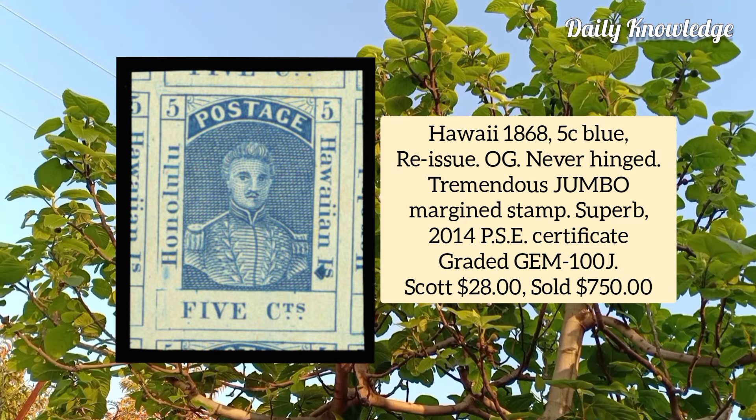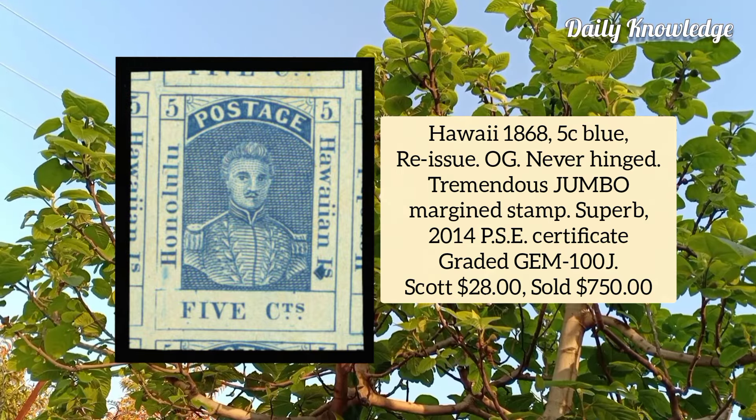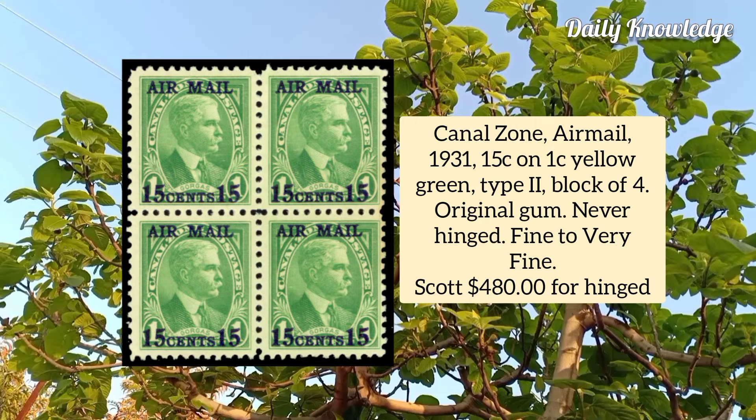Hawaii 1868, 5 cent blue reissue, original gum never hinged, jumbo margins, graded Gem 100 by 2014 PSC. Canal Zone airmail 1931, 15 cent on one cent yellow green, type 2, block of four with original gum, never hinged, fine to very fine.